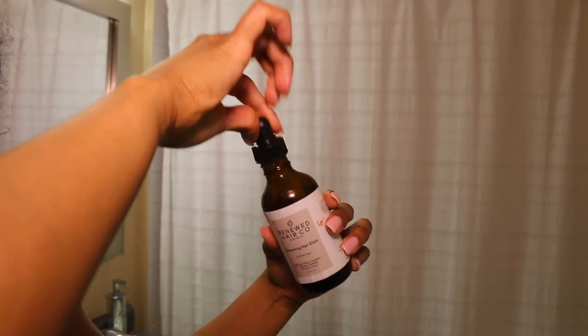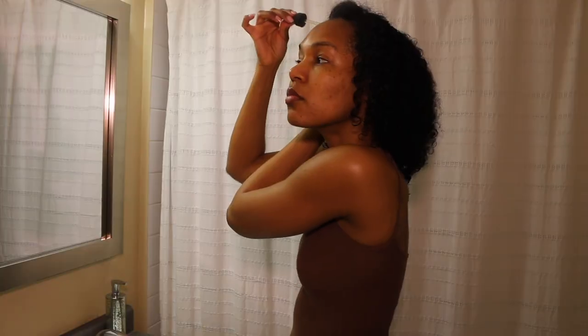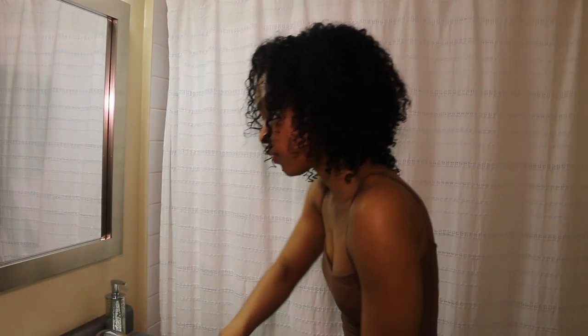For the hair, a couple drops of this hair growth serum — it doesn't really help with growth, but it does moisturize the scalp and make the hair really soft. This is an alternate night, just to show you guys what I do when my skin is really acting up.